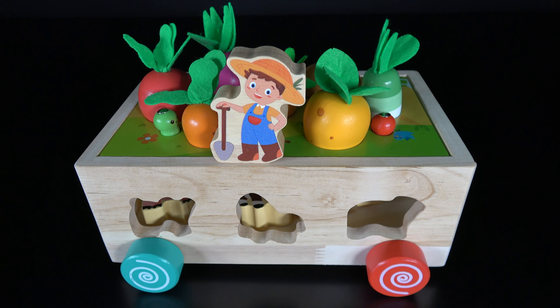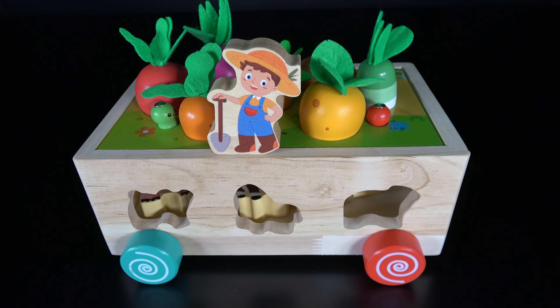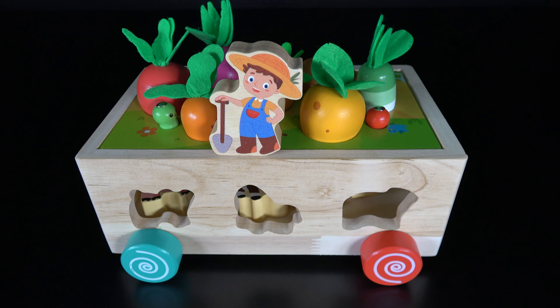Wow. Look at that. We have done it. We have planted these vegetables and put the animals into their proper holes.